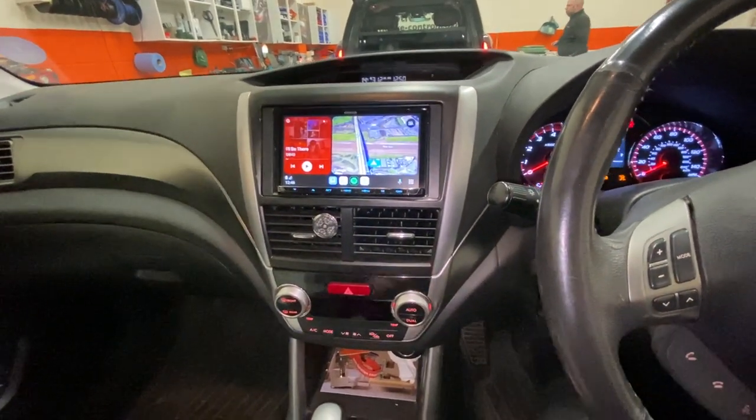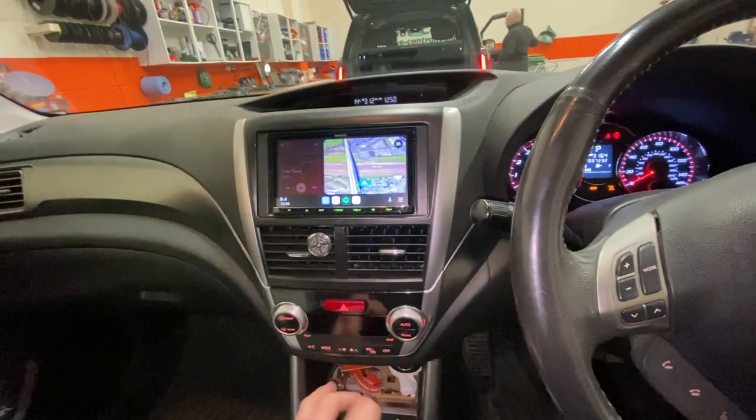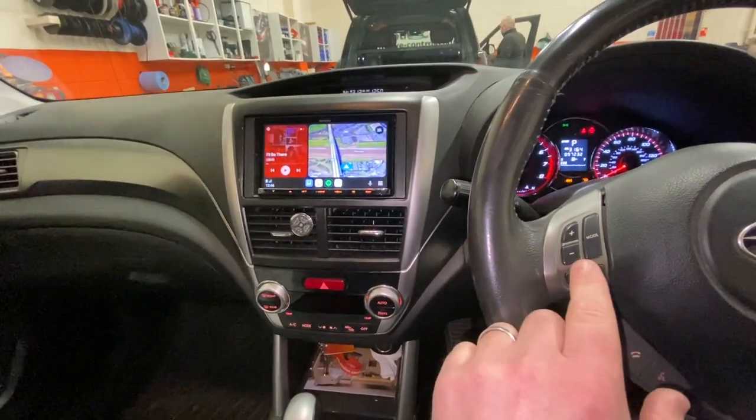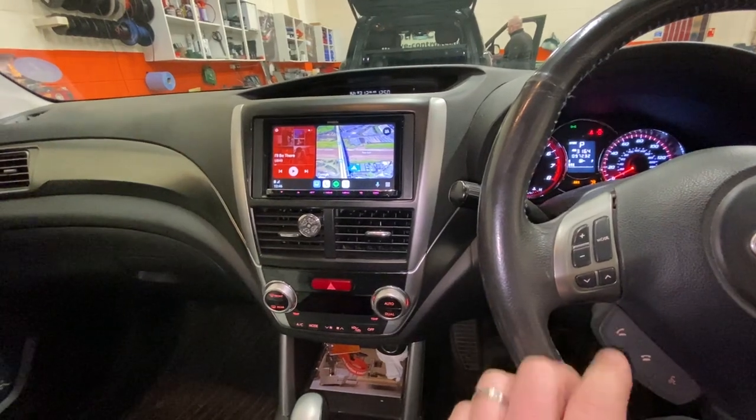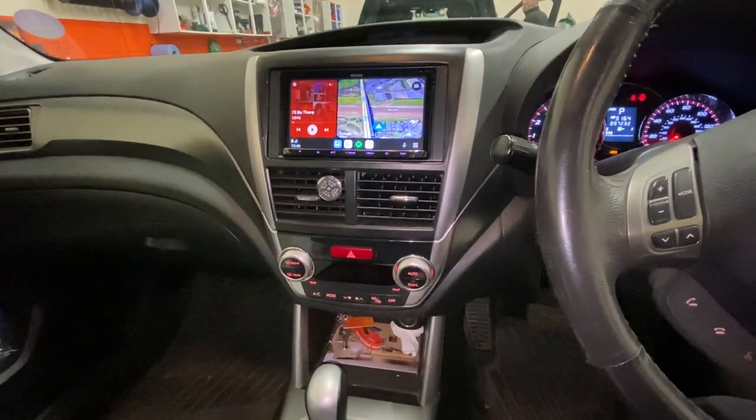The customer already had a parking camera on the back, so we have retained that for them. We've also kept retention of the multifunction steering wheel, and the USB charging point and connection point is in the armrest as well.